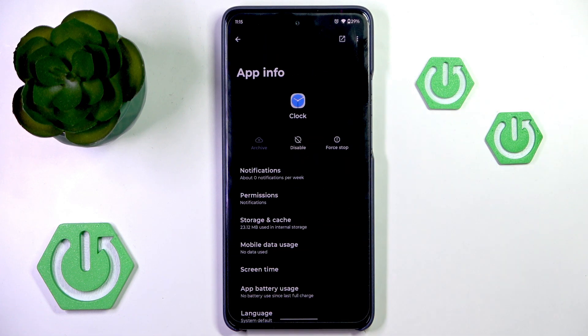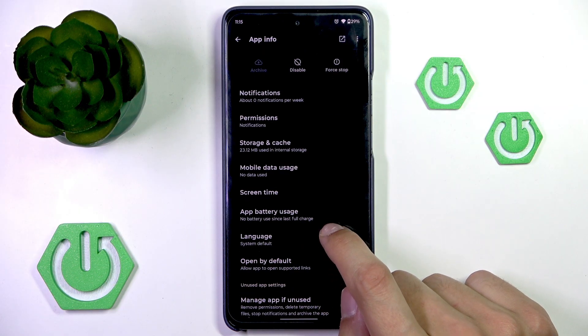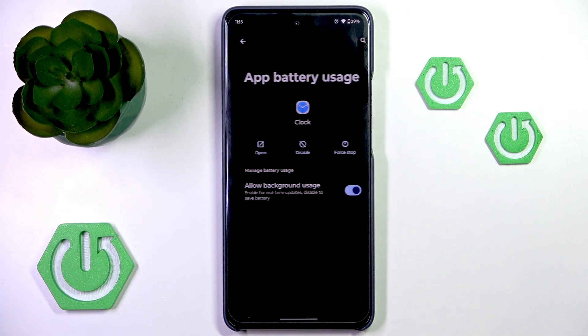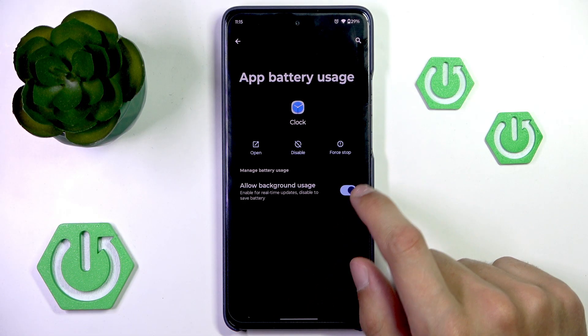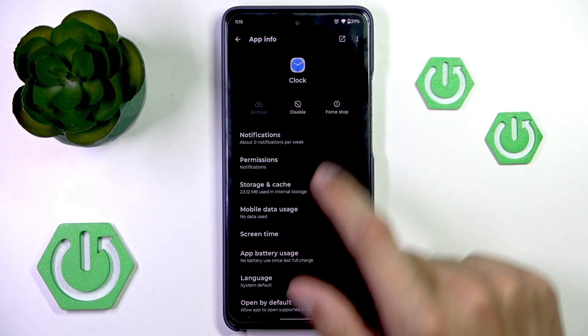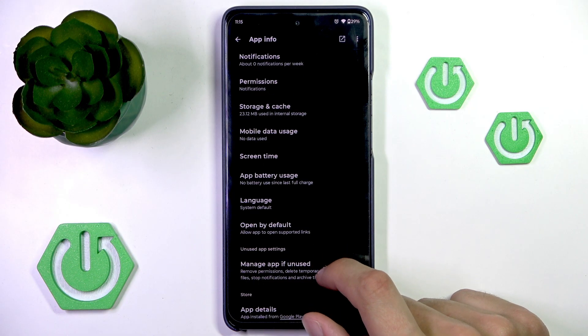You'll be able to find it here. Then you can try looking at battery saver if it shows up, but if not, it might be under app battery usage. Make sure that allow background usage is turned on, as well as that the app isn't disabled or that you haven't accidentally forced it to stop.